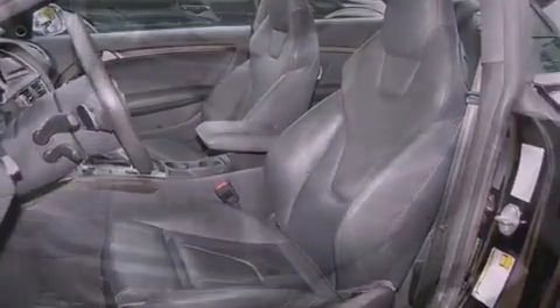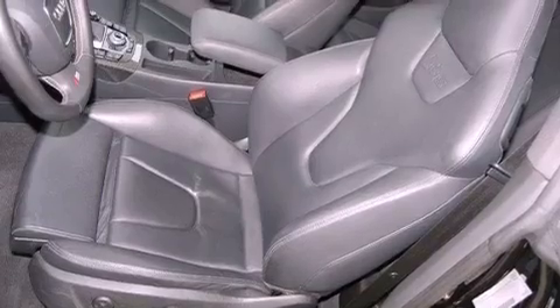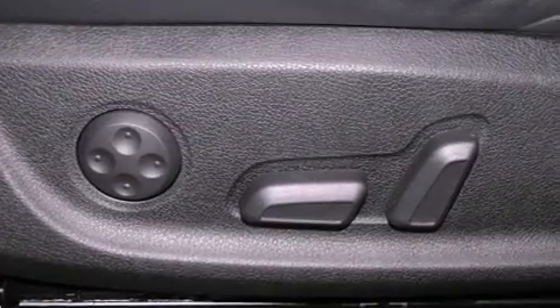The following features are also included: dual power seats, air vents for rear-seated passengers, cruise control, leather seats, and performance tires.